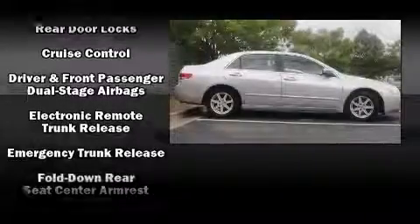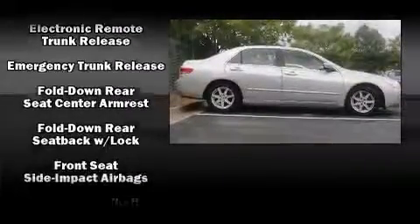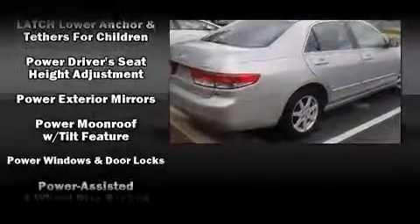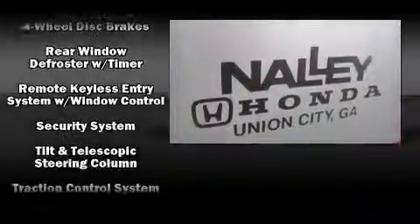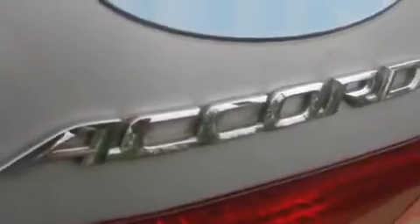Enjoy your favorite music via the stereo system, which includes a CD player with AM-FM radio and six speakers, enhancing the audio experience throughout the interior. Take assurance in side-curtain airbags, providing head protection in the event of a severe collision.